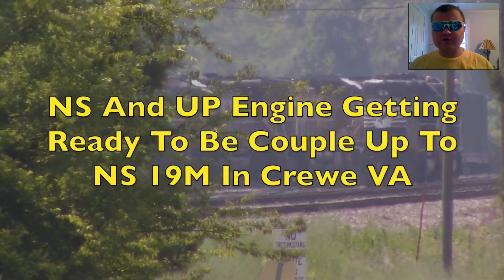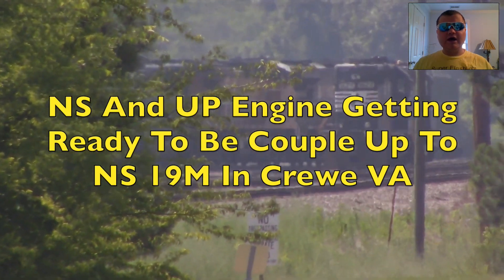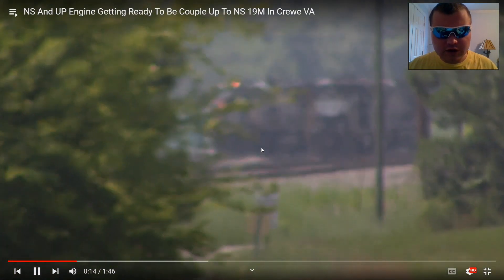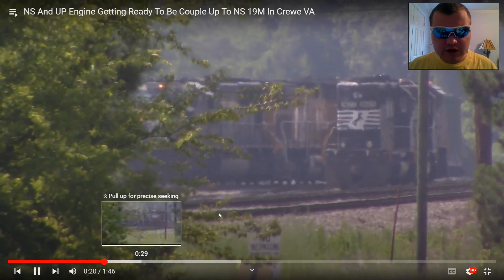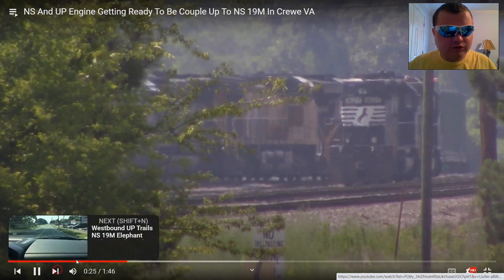NS and UP engine getting ready to be coupled up to NS19 at Crewe, VA. I got to see a UP on June 10th — now that is awesome. There it is in the distance, getting ready to be coupled up. Nice to see you again, UP. I got my sunglasses on. Okay, next one.